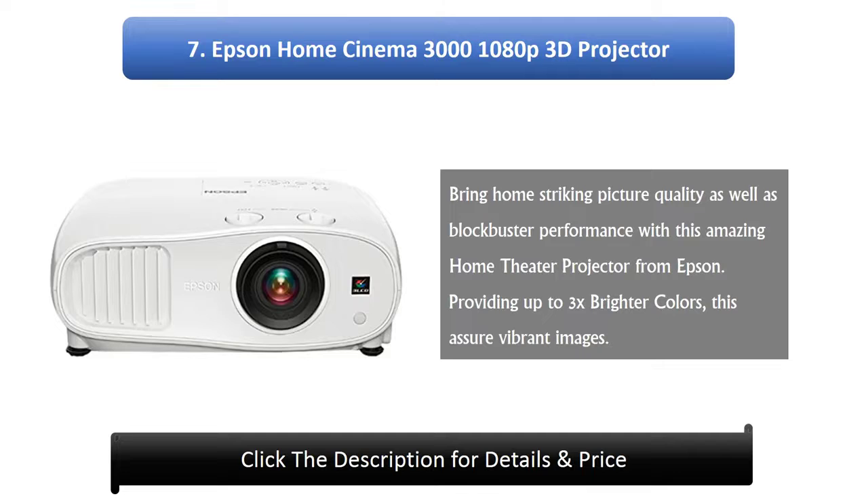7. Epson Home Cinema 3000 1080p 3D Projector. Bring home striking picture quality as well as blockbuster performance with this amazing home theater projector from Epson. Providing up to 3x brighter colors, this assures vibrant images.